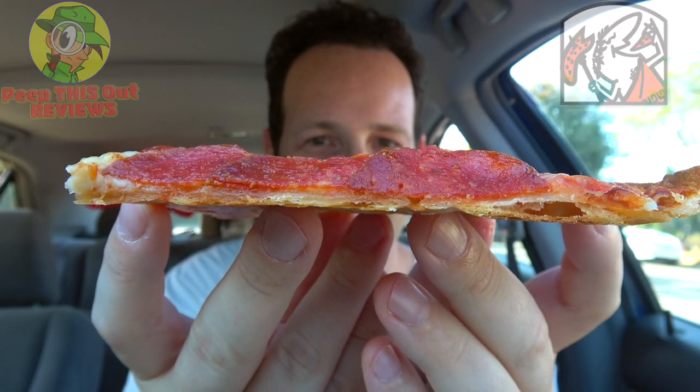Let's peep out this flavor. This really does feel like a cracker — almost like it's too thin. Let's dive in. It's the thin crust pepperoni for the first time ever here at Little Caesars.